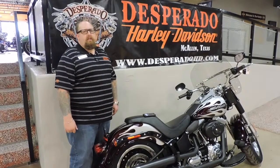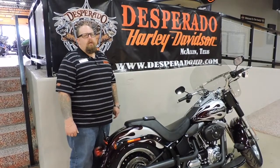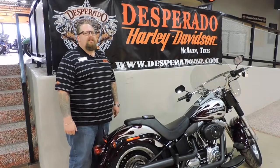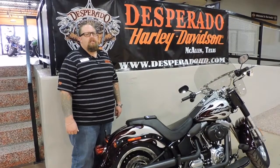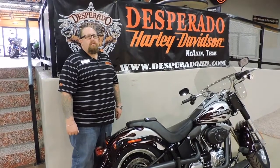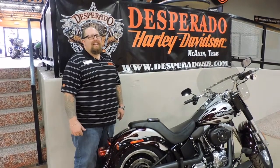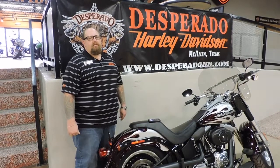Thanks for visiting us again today folks on this 2012 custom paint Harley-Davidson Fat Boy Low. You can visit us at www.desperadohd.com, call one of our sales consultants at 956-687-4646, or call me at 956-207-8559 anytime day or night. You can also go to our website and live chat with us as well.